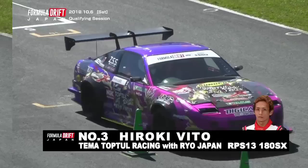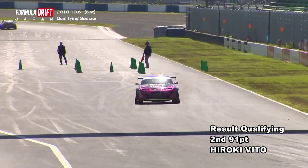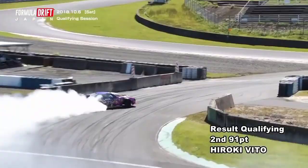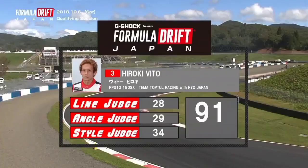Hiroki Vito, making the Team Top Tool guys extremely happy with his performance. Now it's all about — can he do better? Nice big angle there on initiation, aggressive driving. No punctuation in the smoke line whatsoever, back on throttle early. This is starting off to be a phenomenal run. Massive angle to outside zone three — great job there. Just misses that outside zone a little bit, but huge commitment from Hiroki Vito. A 91 — that's going to put him into second.